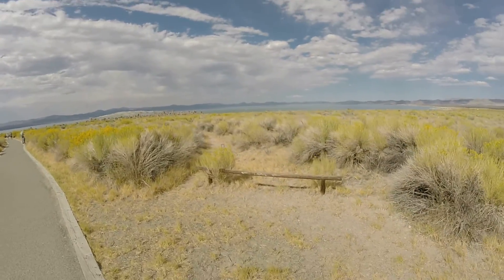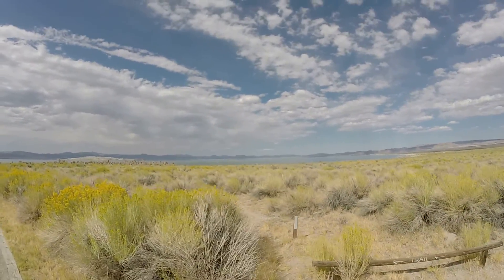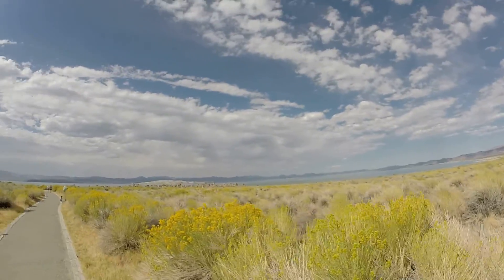Apparently lots of people go off the trail — they've got several sections closed — but you can see people down there just not caring. You know, people.